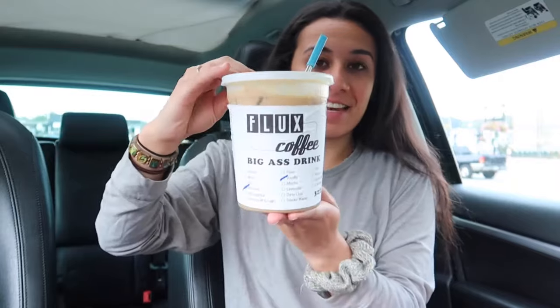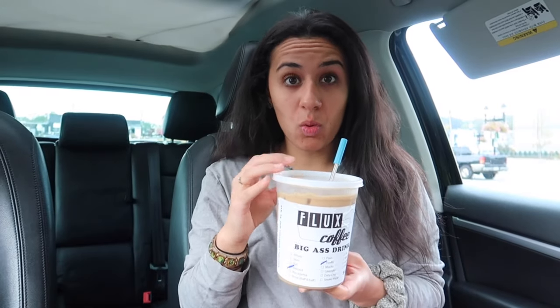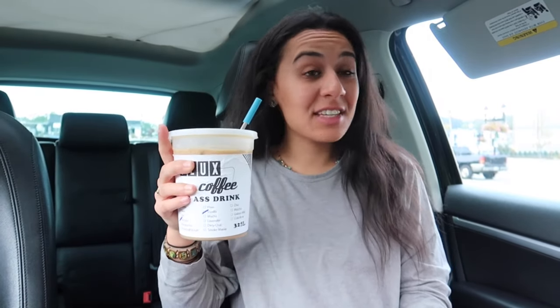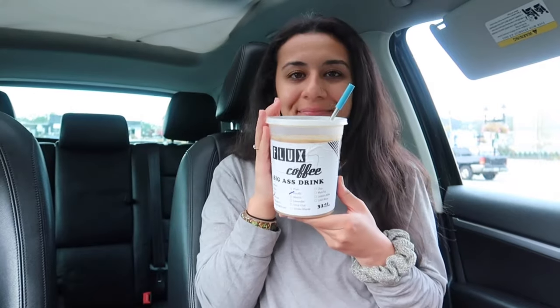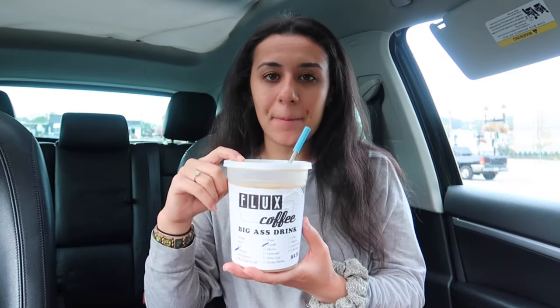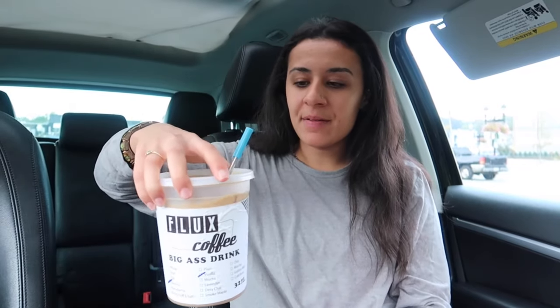Alright guys, it is time to try Flux Coffee. This is good! There's something about it — the taste reminds me of something. I can't figure out what it reminds me of. That's really good. I set the bar high for my first coffee spot. It definitely needs more ice or more time to settle down, just because there's so much coffee it's not super cold right now. But it's good. I don't want to drink too much — this thing is huge.